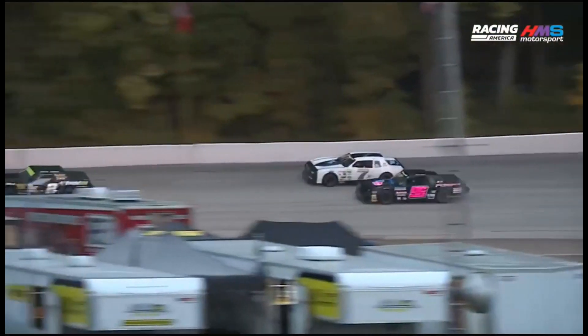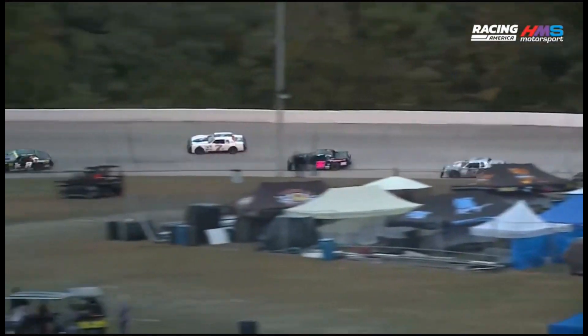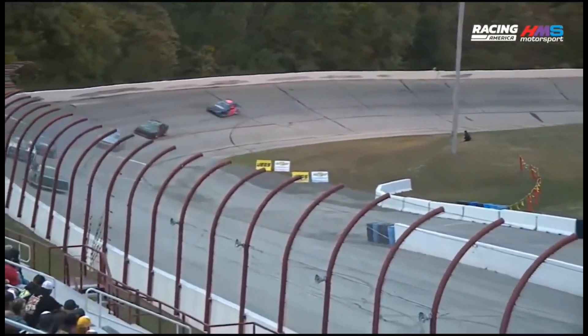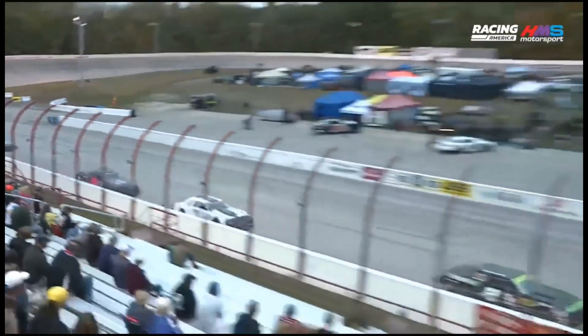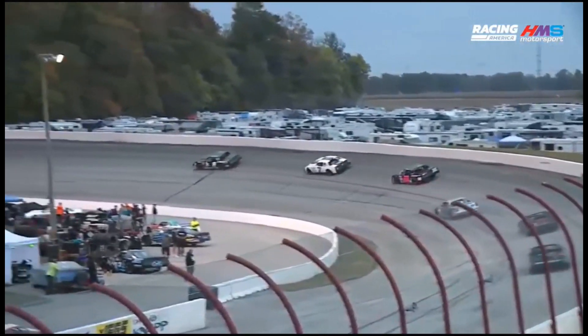The race is on for second. Here comes Leduc to the inside, trying to go toe-to-toe down the back straightaway with that 7X machine. Leduc was fast, setting the quickest time during that practice session for the New Stars competitors. He's back up in line behind the 7X — Bobby Comer behind the wheel of that car.